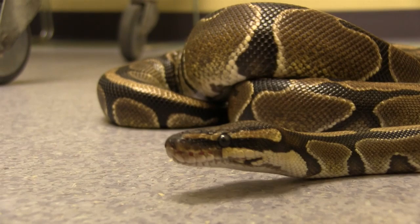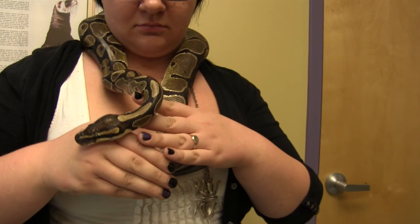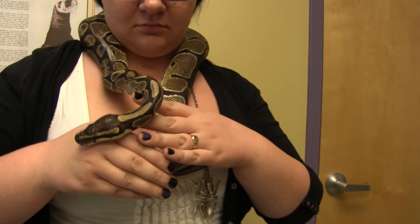In general, ball pythons are a great starter reptile, especially if you're looking to get into snakes. They have a gentle temperament. They're usually easy to handle. In fact, they tend to be a little bit shy, and in our experience, they rarely bite. Their maximum size is about four feet in length.